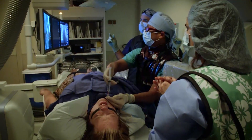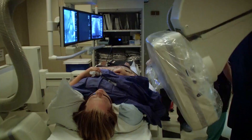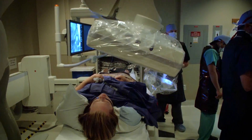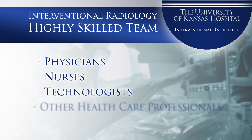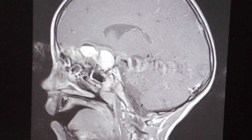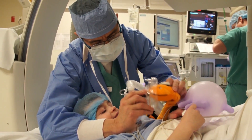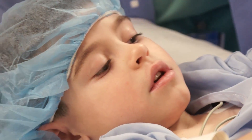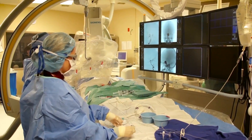Come join our team. Interventional Radiology is constantly growing and looking for both new graduate and experienced nurses and technologists to join our team. Interventional Radiology is a highly skilled team of physicians, nurses, technologists, and other health care professionals who use advanced imaging technologies to target and treat complex conditions through minimally invasive procedures. These procedures lead to faster recovery, fewer complications, and better outcomes for our patients.